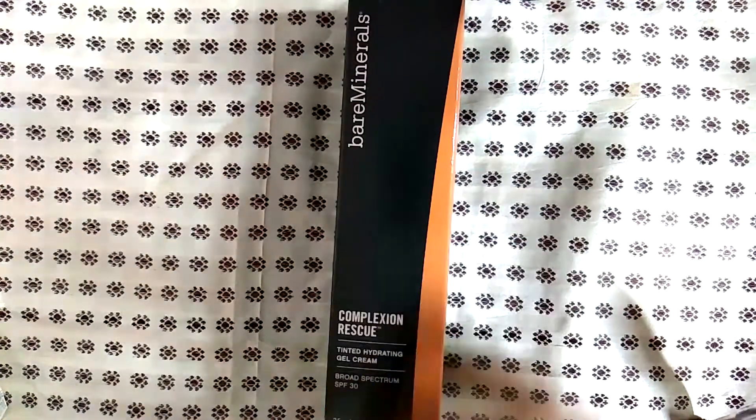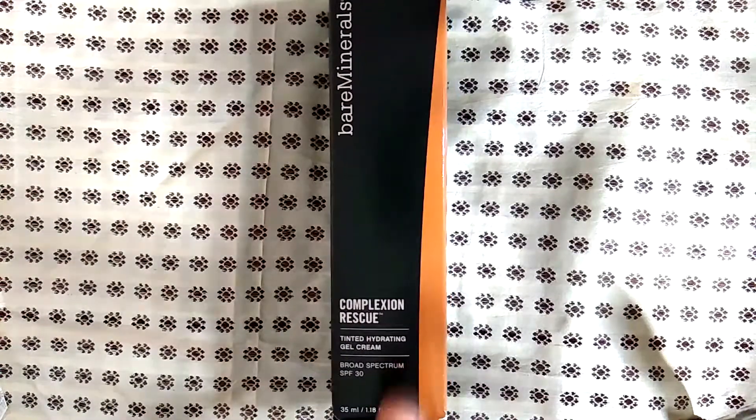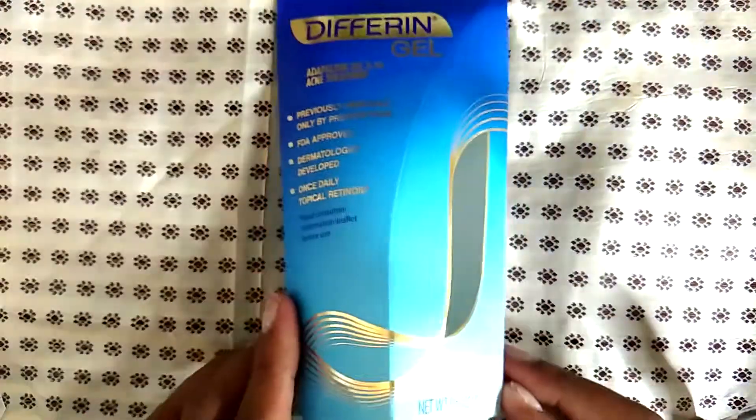I bought this and hated it. There was something about the formula — it was very gritty. I'm not sure if I received a bottle that was no good, or maybe it had been exposed to sun or heat, but when I used it I couldn't stand it. I do not recommend this at all.